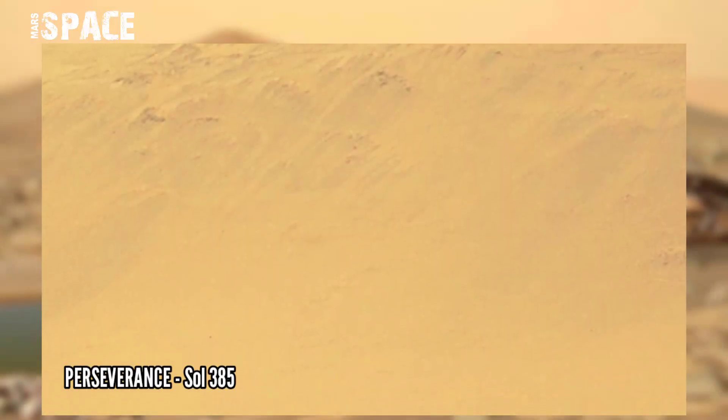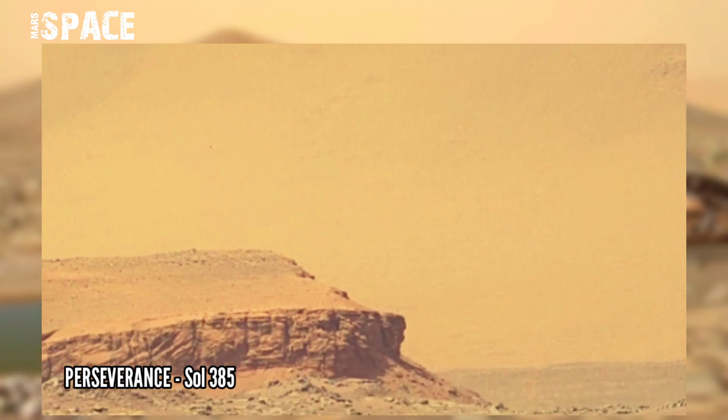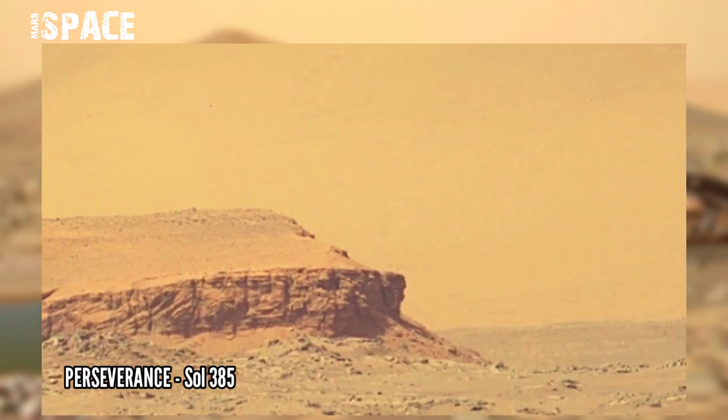The Merchant Delta where Perseverance is going has been dry for billions of years. However, it is still the perfect location for the rover's main mission.